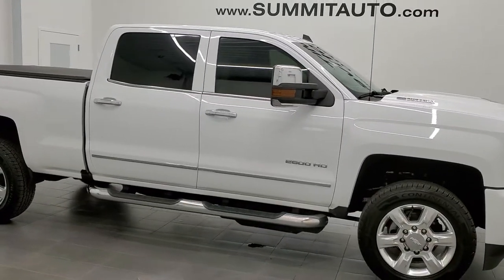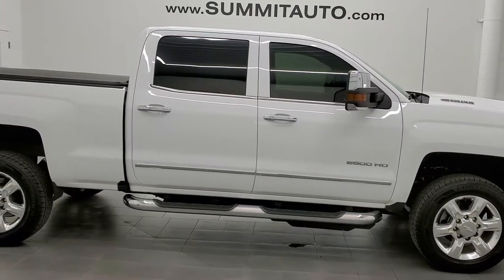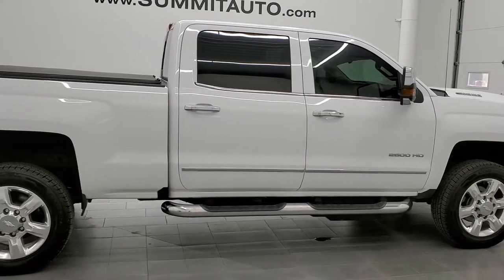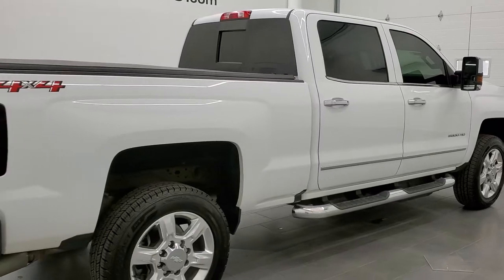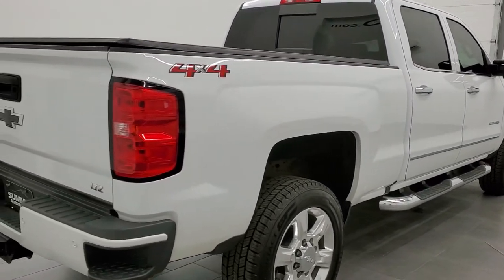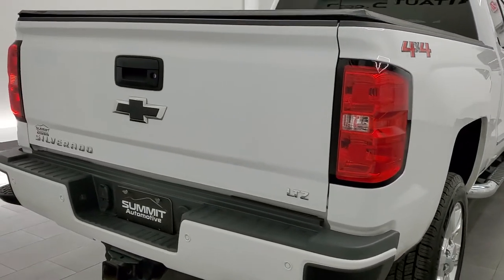This 2018 Chevy Silverado 2500 Crew Cab Short Box LTZ is stock number 11823Z. We are here at Summit Automotive in Fond du Lac, Wisconsin, your new and used heavy duty truck headquarters.